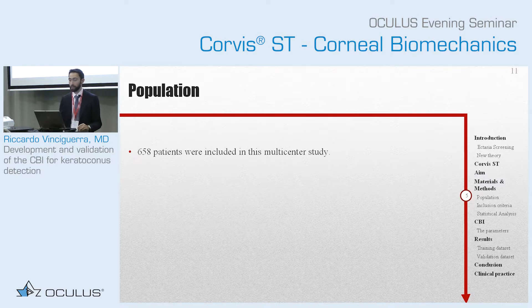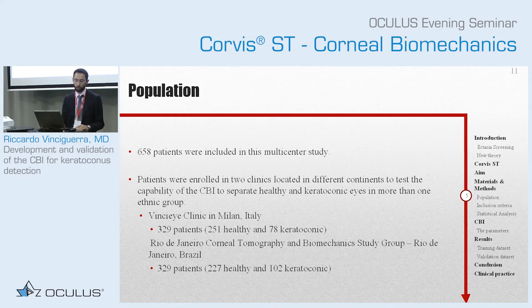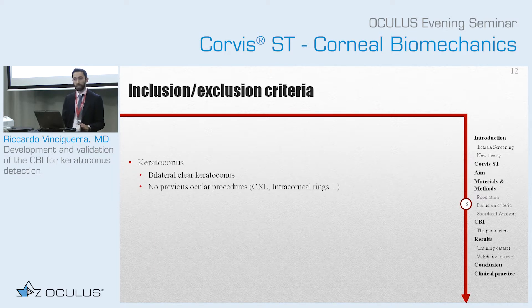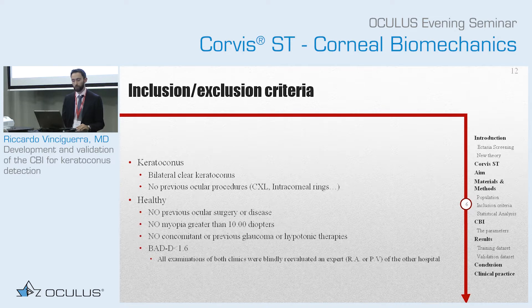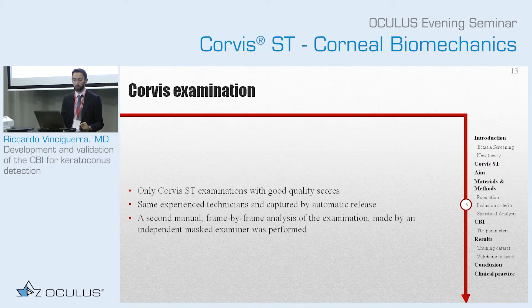The population was quite big: 658 patients from two clinics, particularly from Rio de Janeiro and Milan. They were clear bilateral keratoconus with no previous ocular surgery. All the healthy patients represented a huge amount of work, because they were not only completely virgin patients with a BEDD of less than 1.6, but Paolo and Renato went through all the patients from the other clinic to be sure that they were actually healthy. All the Corvis scans were of good quality score, and Oculus also helped us — they were not only captured by automatic release, but they evaluated frame by frame that the analysis was properly done.